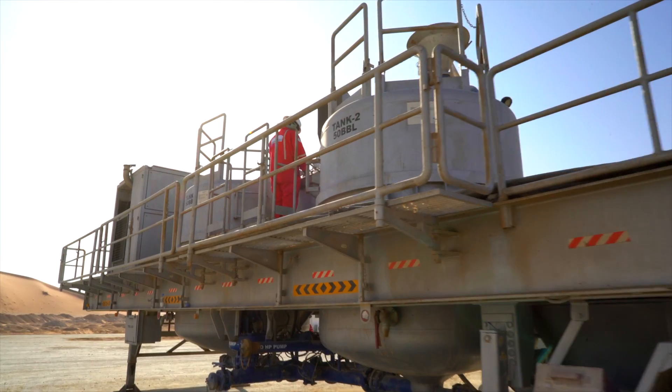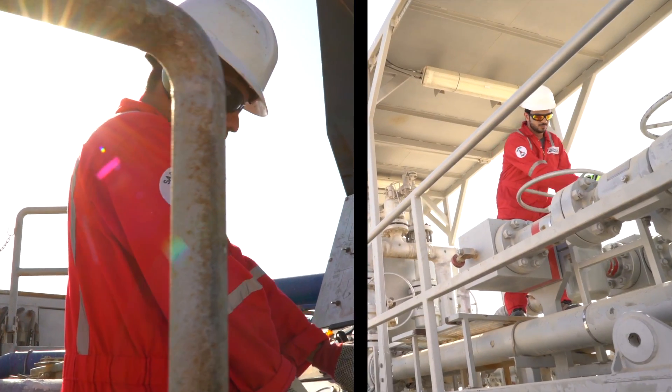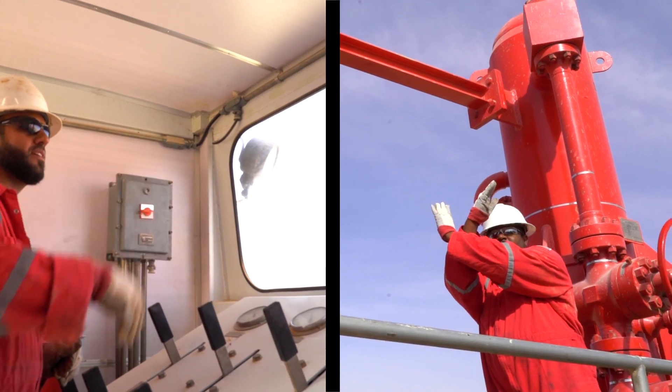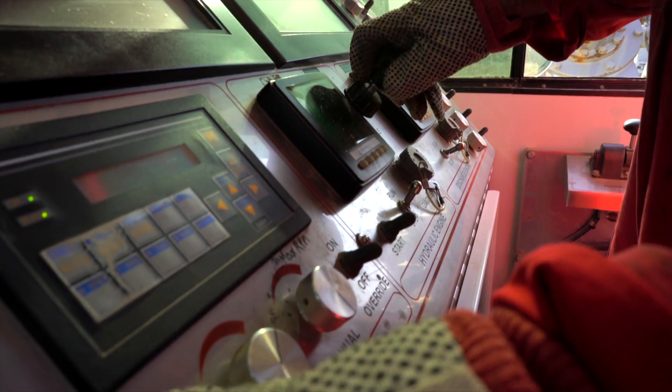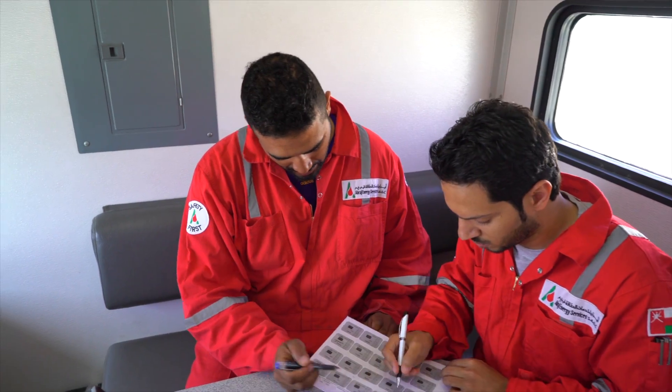Our engineering expertise in fracturing, acidizing, well stimulation techniques, coil tubing and flow back with well testing, coupled with a full suite of industry-leading cutting-edge software, puts us at a level set only by a few of the top well services providers globally.